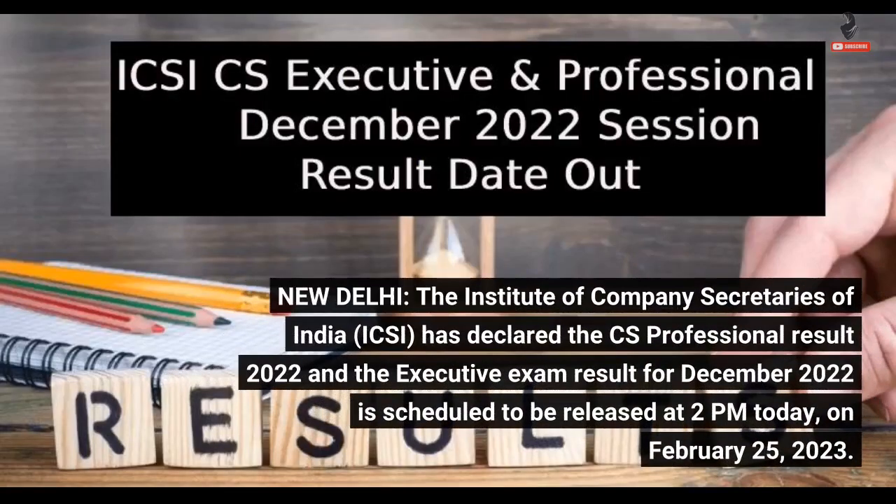New Delhi — the Institute of Company Secretaries of India, ICSI, has declared the CS Professional Result 2022. The Executive Exam Result for December 2022 is scheduled to be released at 2 p.m. today, on February 25, 2023.